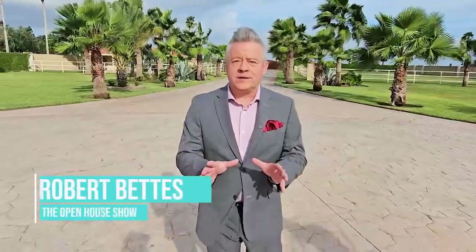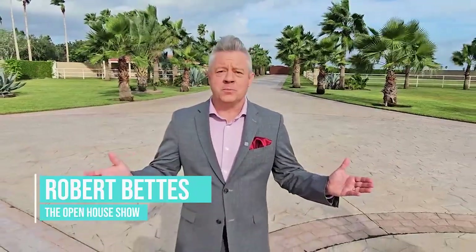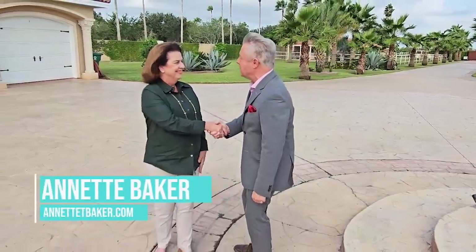Here on the Open House Show, we're always in search of the most beautiful, unique and luxurious homes in all of America. Today, our search has brought us to Bayview, Texas, right next to the Laguna Madre and not far from South Padre Island. Joining me now is Annette Baker of Coldwell Banker Impact Properties.